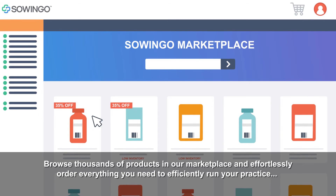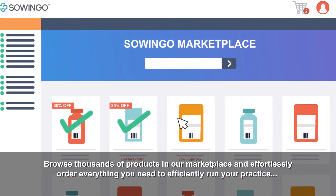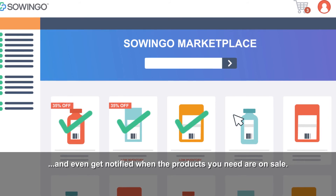Browse thousands of products in our marketplace, and effortlessly order everything you need to efficiently run your practice, and even get notified when the products you need are on sale.